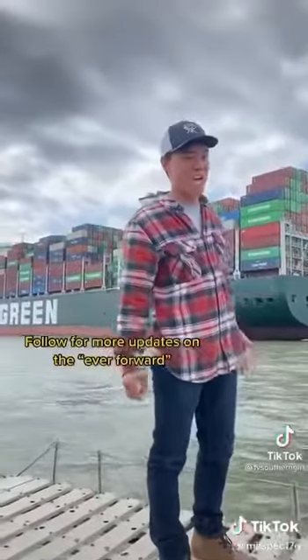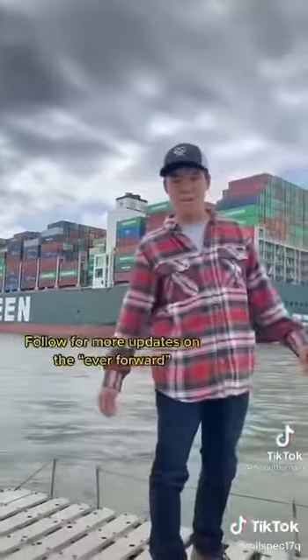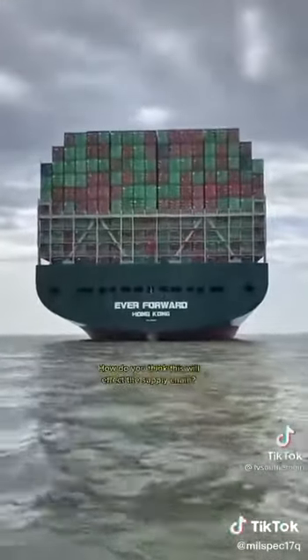It might be here all summer. I really have no idea how they're going to get it unstuck — it's going to be pretty interesting to see. That is a lot of sea containers.